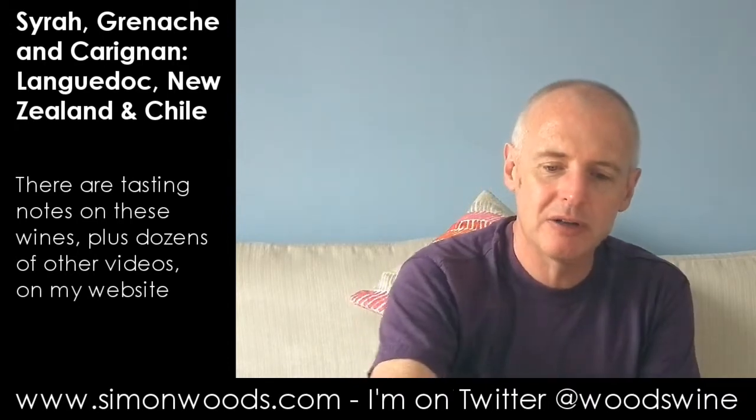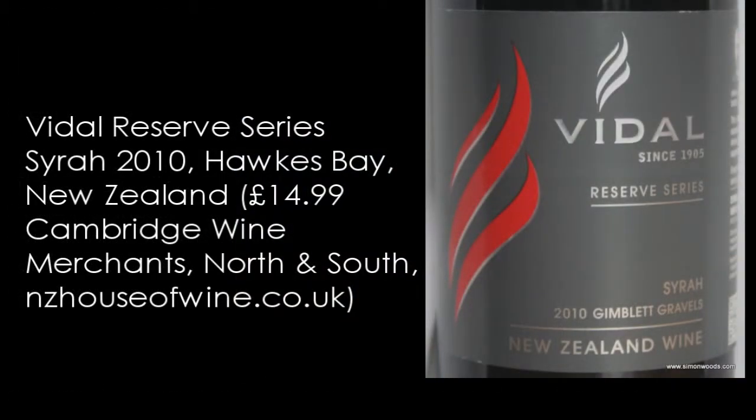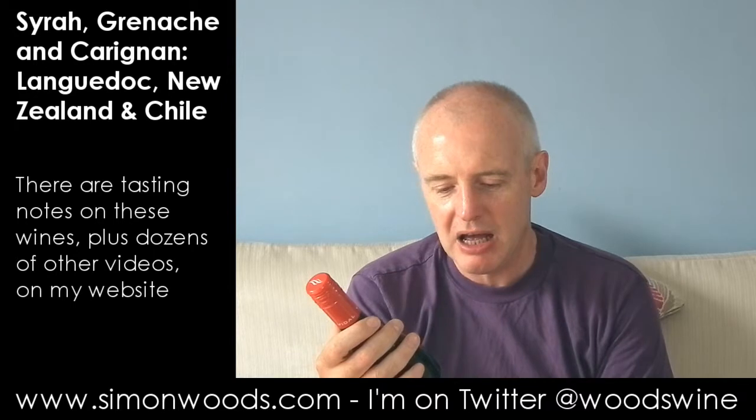Let's try wine number three. The final two are Syrah, both from the Southern Hemisphere. The first one is Vidal — and I'm never quite sure how to pronounce it; there's a grape they use in Canada and I think they call that Vidal too — but this is their Reserve Series 2010 Gimlet Gravels Syrah.